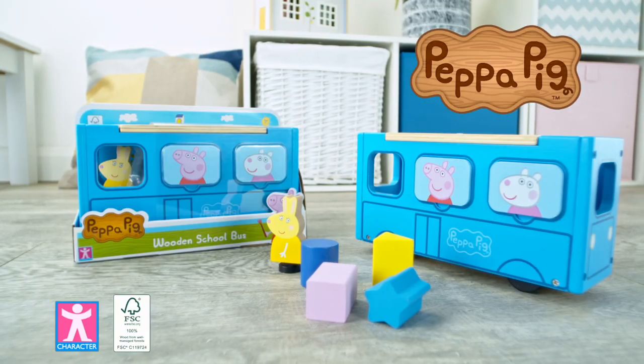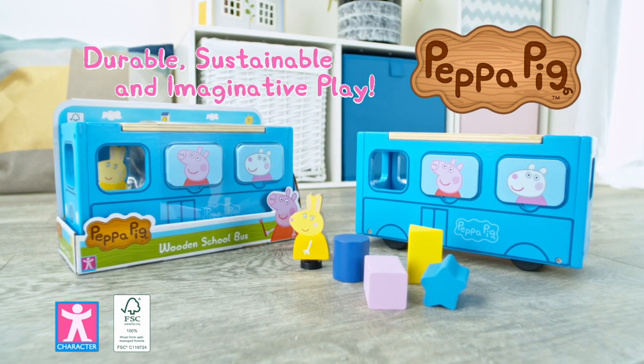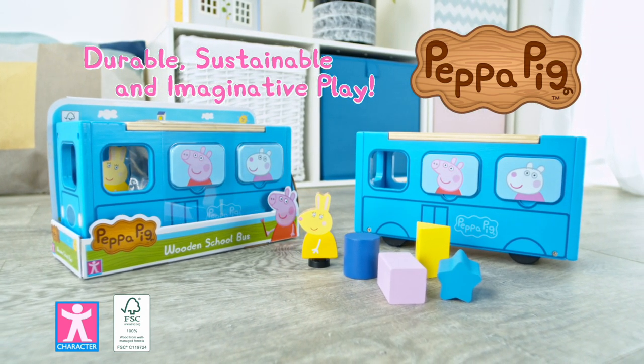Peppa's World of Wood. Durable, sustainable and imaginative play from Character.